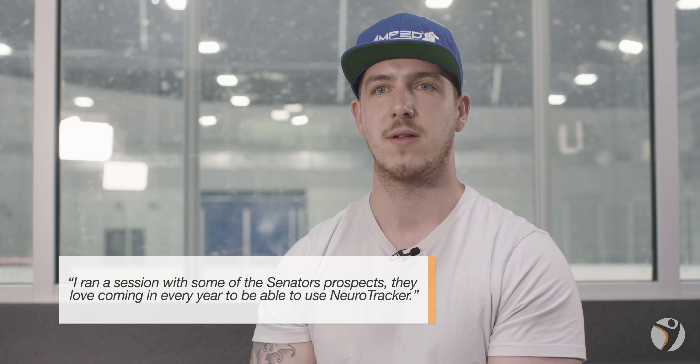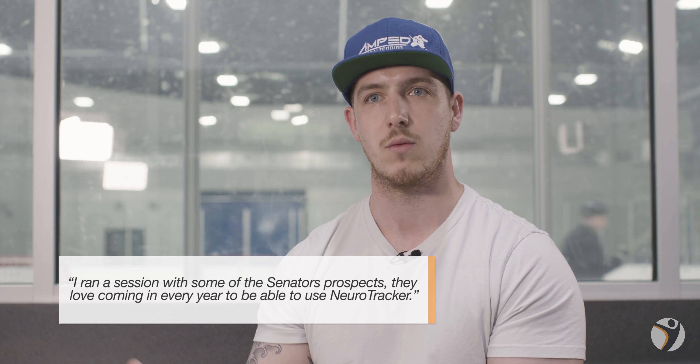I ran a session with some of the Sens prospects, and they love coming in every year to use the NeuroTracker, keep track of their scores, and see how that goes. Those prospects coming up are using it a whole lot more — they love it.